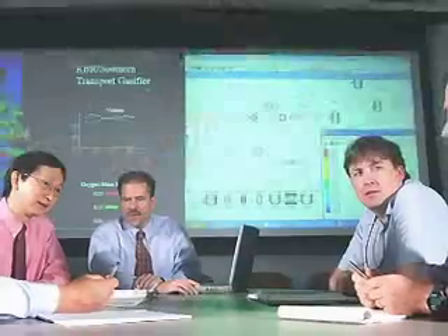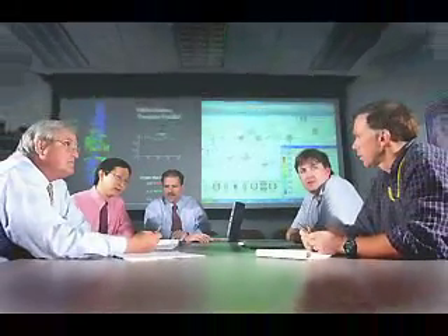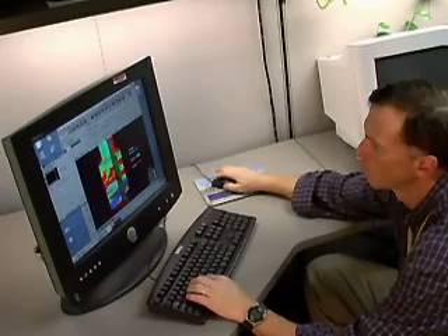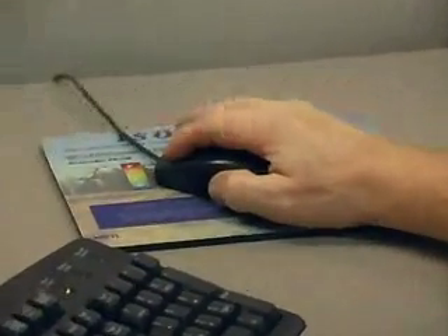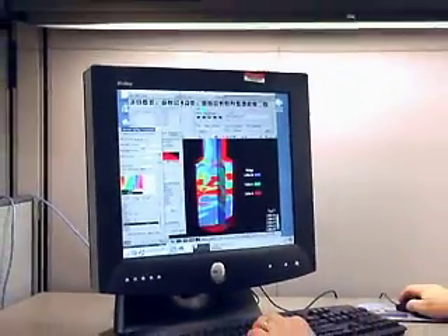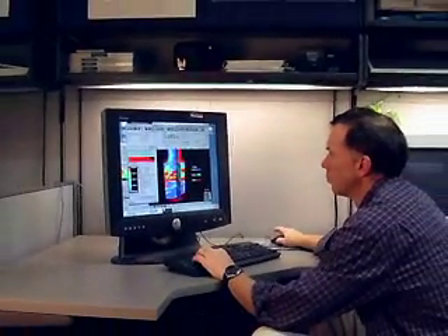At the next larger scale, NETL scientists apply device scale models, which are models using computational fluid dynamics. These computational models show major components in energy systems such as gasifiers, combustors, turbines, or fuel cells. Using these models, NETL's goal is to develop, validate, and apply very accurate models of commercial scale gasifiers for use in advanced power plant simulations.